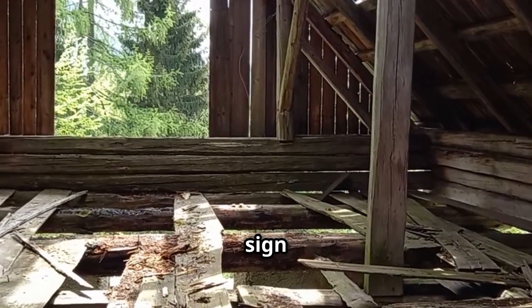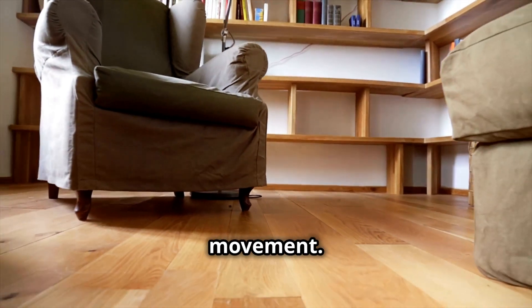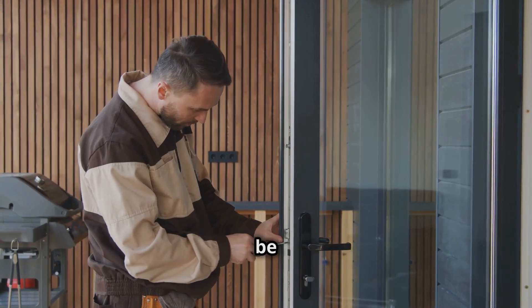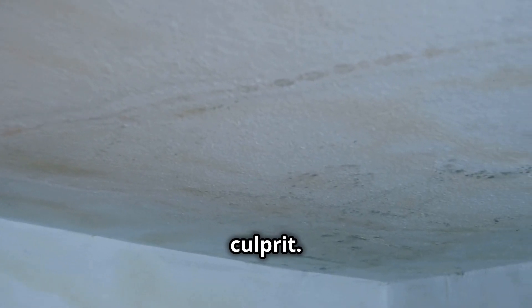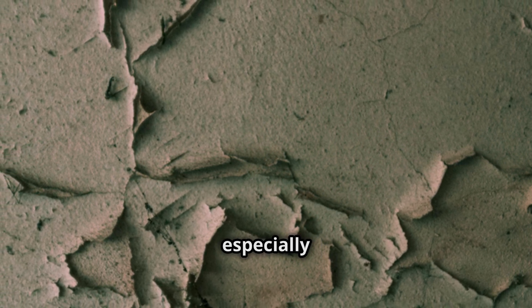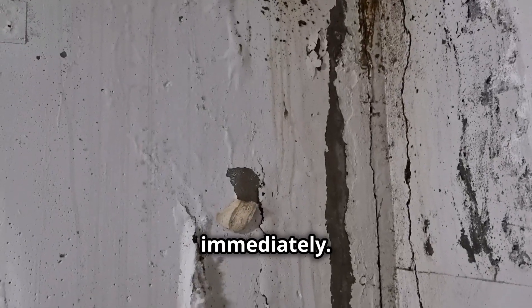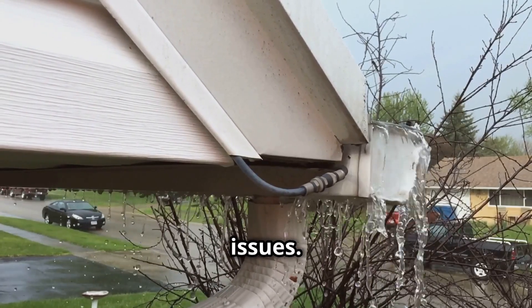Uneven floors are another sign of foundation issues. Sloping or sagging floors indicate movement. Doors and windows that stick or don't close properly could be caused by foundation problems. Water damage is a major culprit. Check for cracks in basement walls, especially near the floor and corners. Look for signs of water damage such as efflorescence or mold. Address drainage problems immediately, as water pooling near the foundation will exacerbate existing issues.